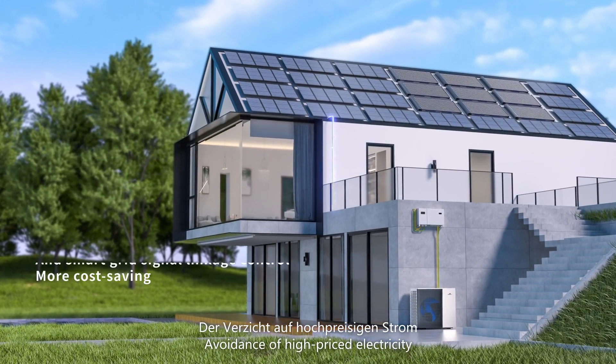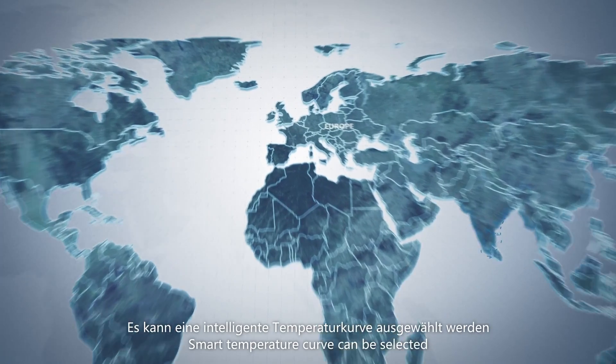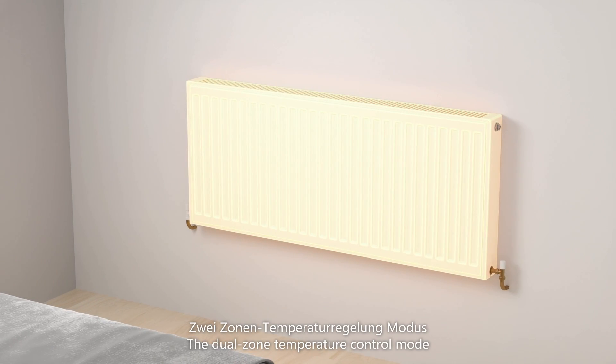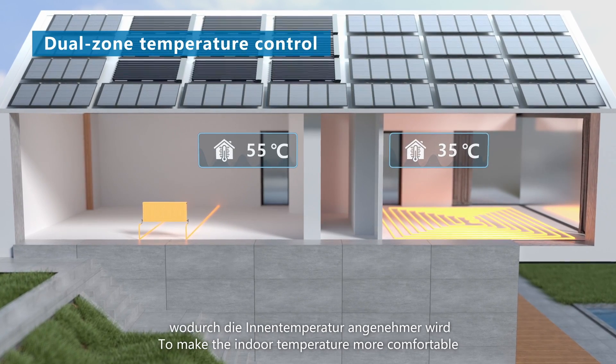Avoidance of high-priced electricity will save more costs. Smart temperature curve can be selected to meet the heating and cooling needs of various regions. The dual-zone temperature control mode can be flexibly adjusted to make the indoor temperature more comfortable.